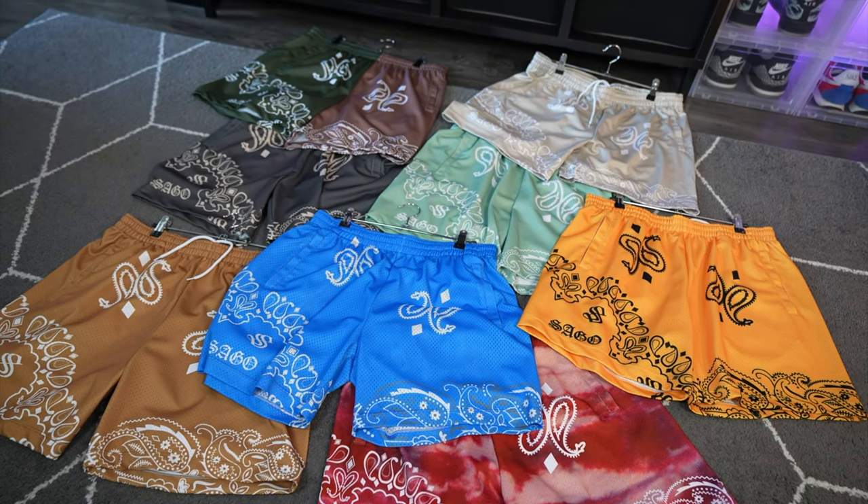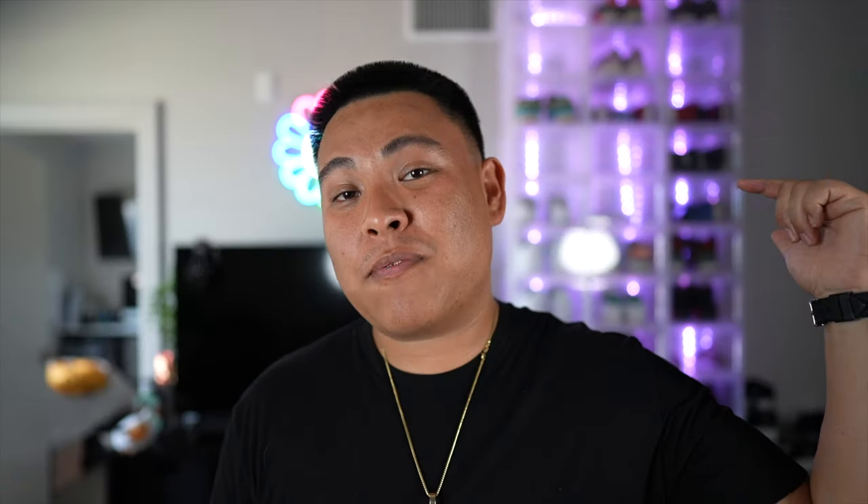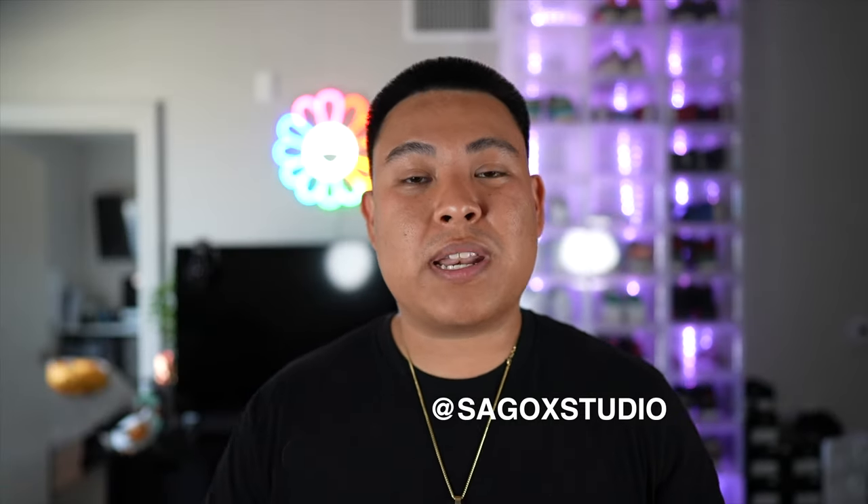If you're interested in Sago Shorts, I'd recommend following them on Instagram because they do limited short drops. Whenever they have a certain color they post it, sell it, and once it sells out it very rarely restocks. So the colors you see that I have are probably not available right now, but follow them to get future drops.